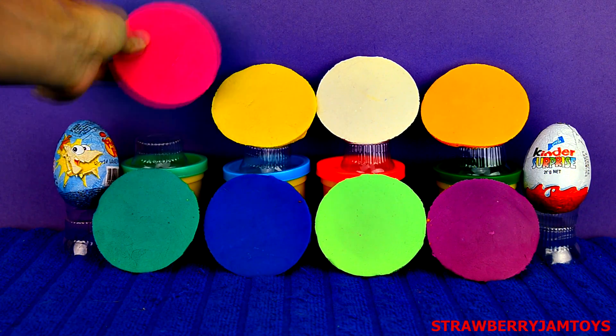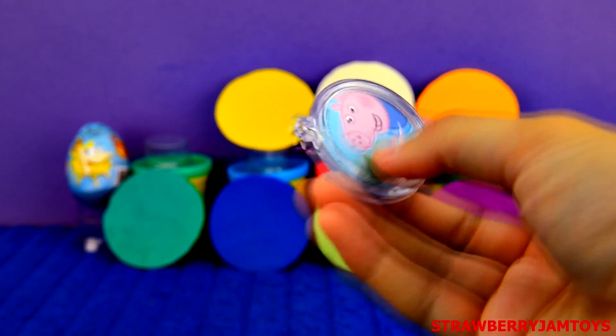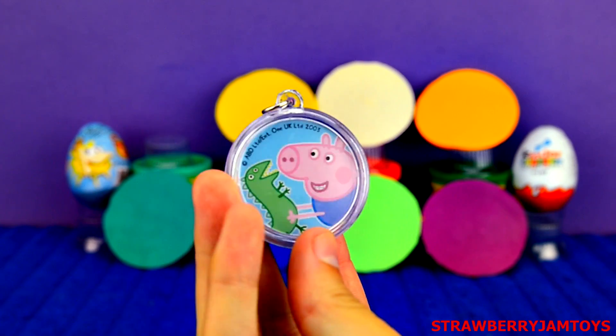First up, we have a pink surprise egg. It's a pepper pink keychain.